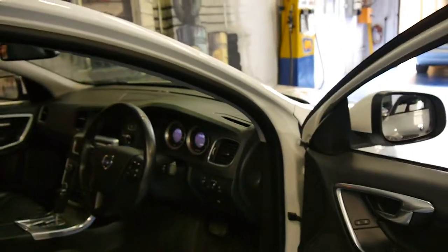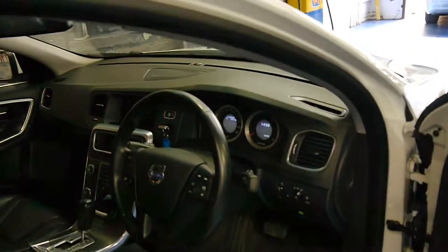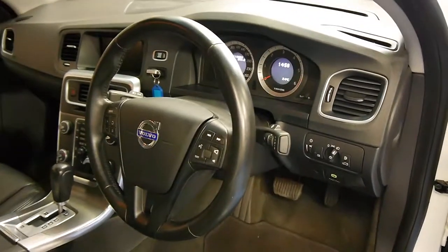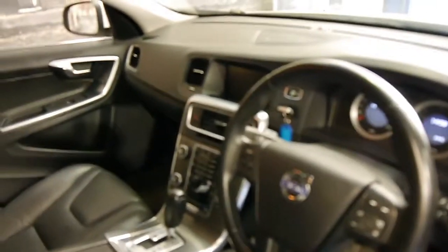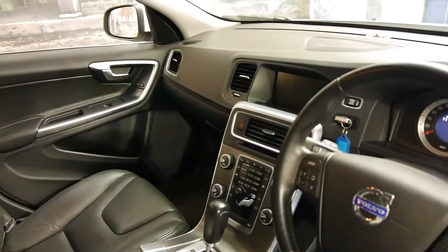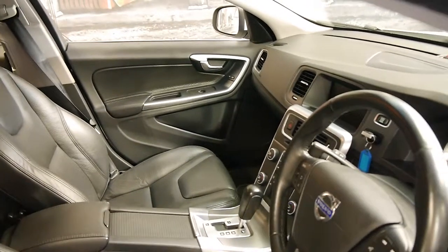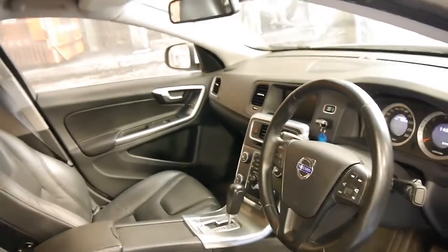The car comes with two remote keys. It's got push button start and Xenon lights which are also directional. This car also has a very clear reverse camera and you can even zoom in and out. It's got navigation and memory electric seats.